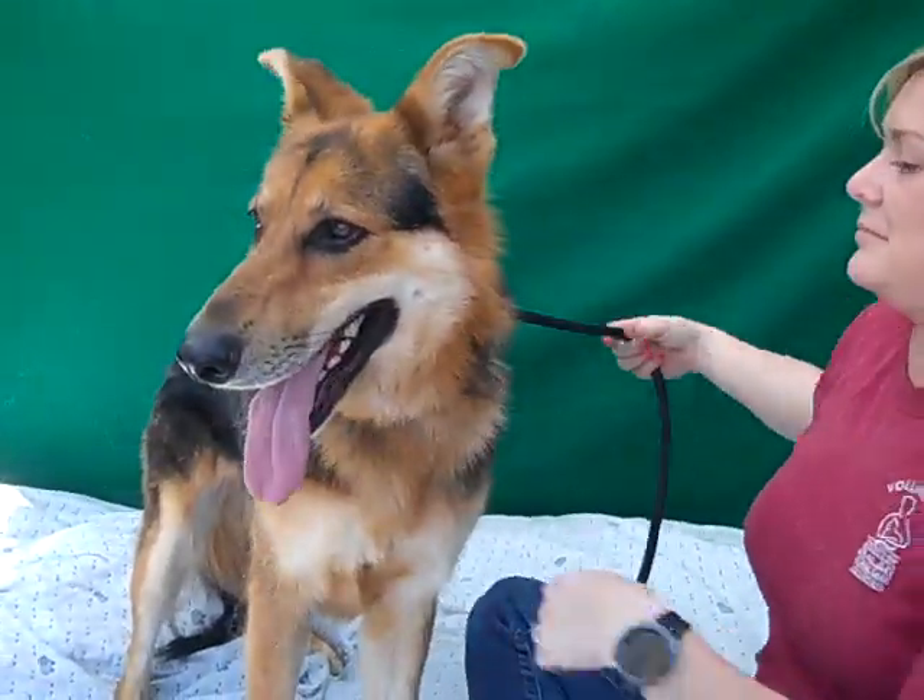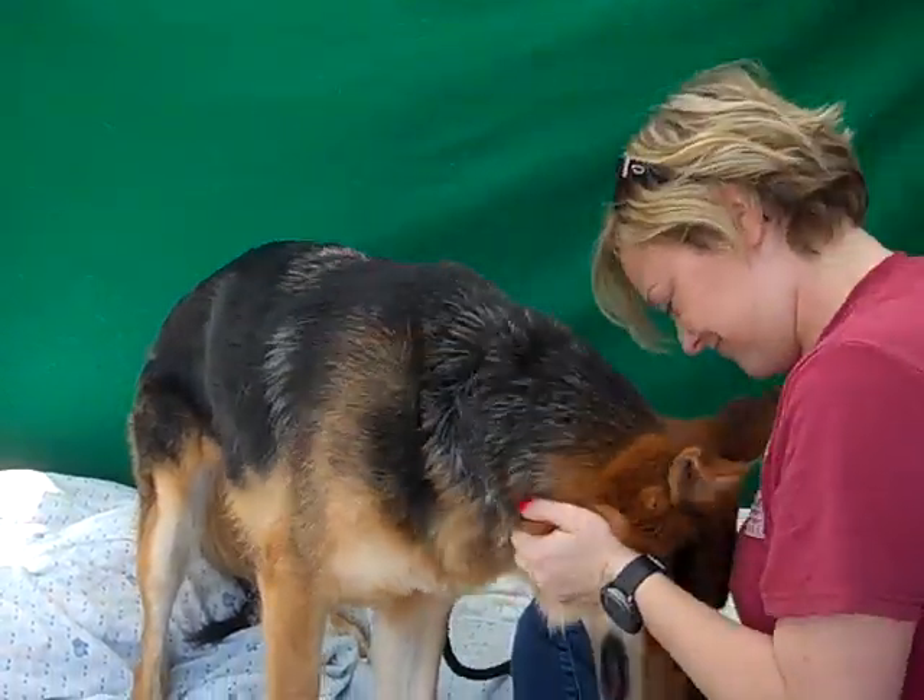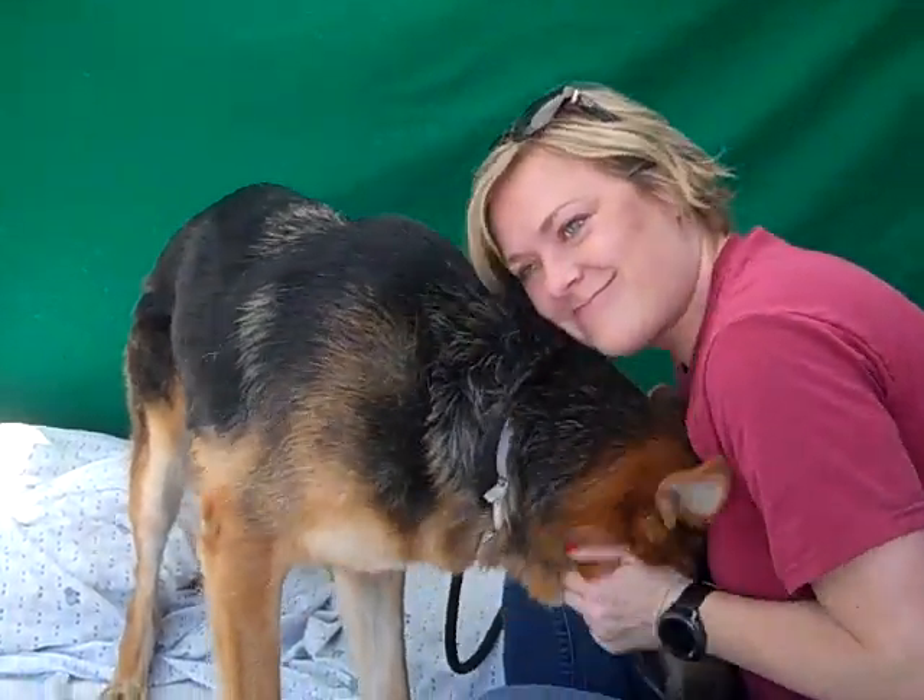He is about three years old and he came in as a stray April 10th from Covina. And he weighs 61 fabulous pounds.